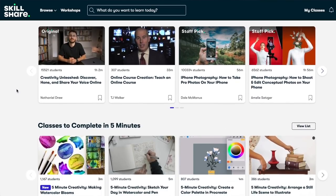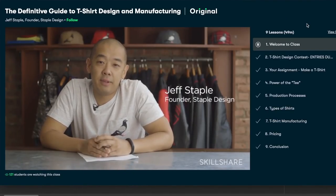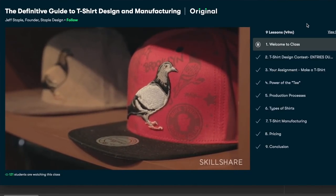Our sponsor for today's video is Skillshare. If you guys aren't familiar, they're an online learning community with thousands of inspiring classes for curious and creative people just like you and me. I recently took a class called 'The Definitive Guide to T-Shirt Design and Manufacturing' by Jeff Staple, who owns his own clothing line called Staple. You might not know this but I actually went to school for fashion design and merchandising.